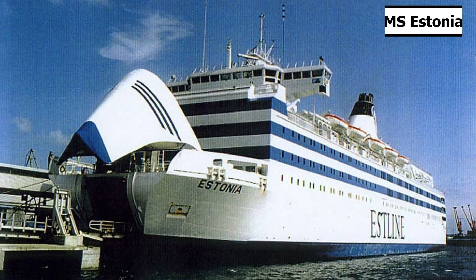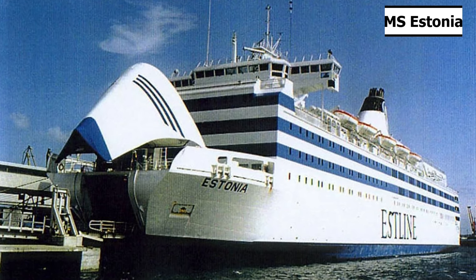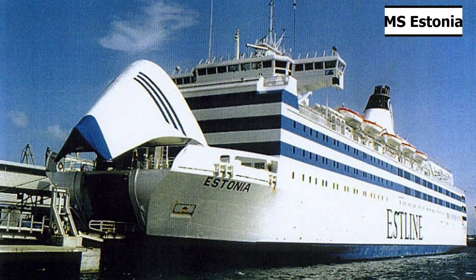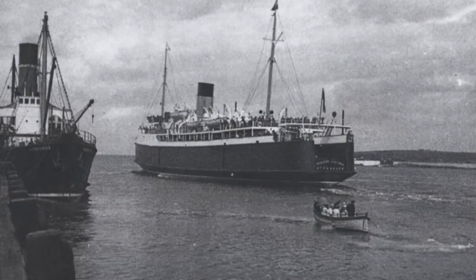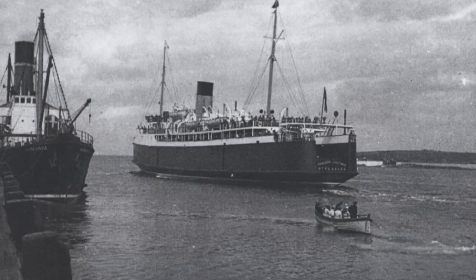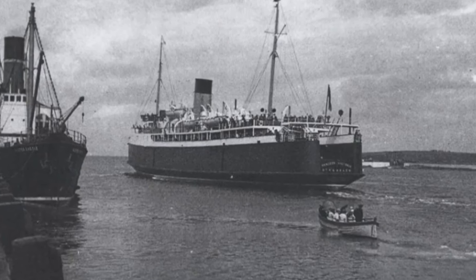Roro ferries, though not as popular in the 50s as they are now, were still incredibly useful for those traveling for work or leisure and in need of taking their vehicle with them. MV Princess Victoria was no exception to this, being one of the earliest Ropax ferries. A Ropax ferry is simply a Roro ship with passenger capabilities.